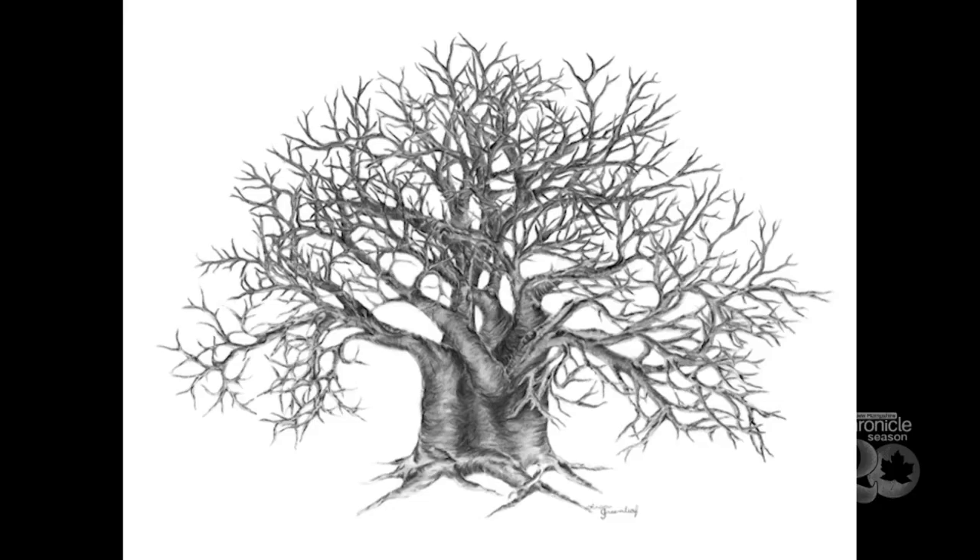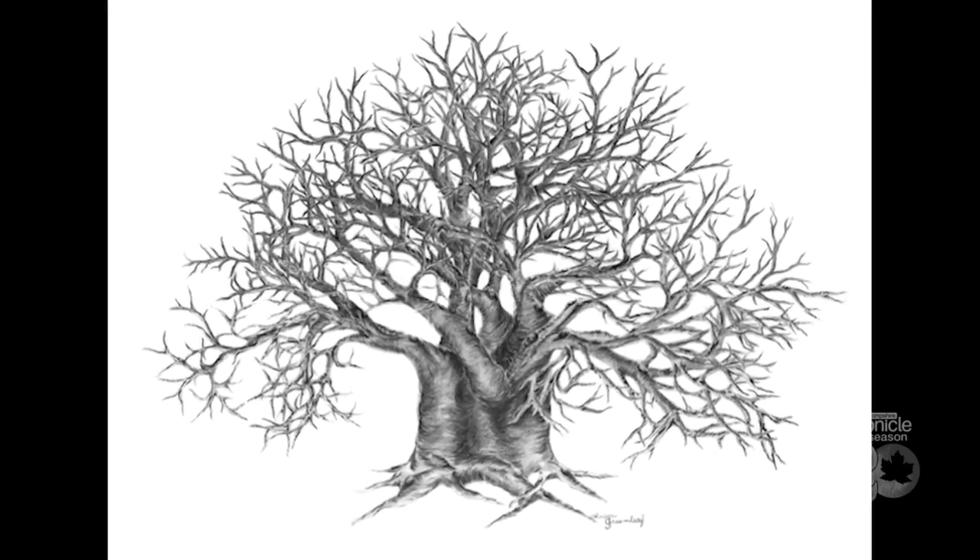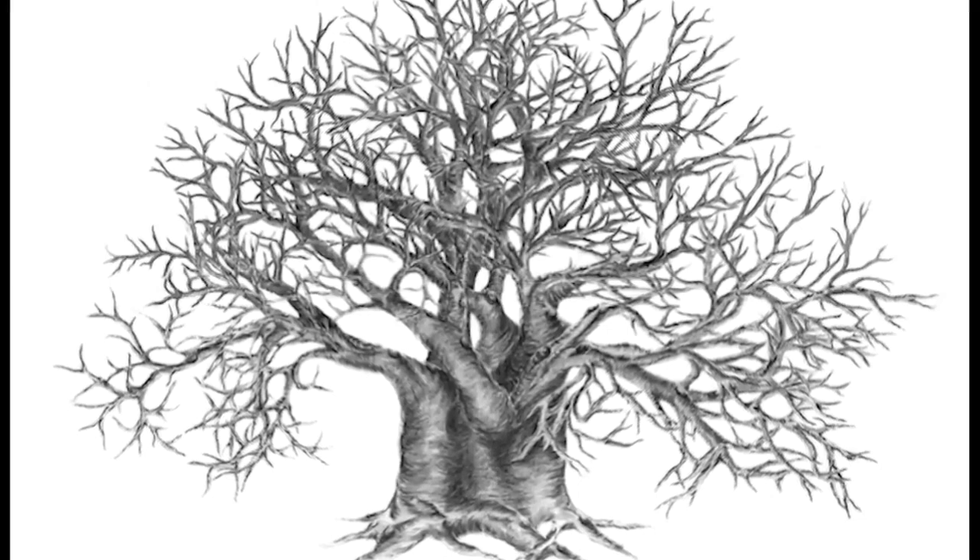Lisa drew the detailed tree when she was just 14 years old. 'I remember sitting in my dad's chair with this drawing board that I still have, and I just started at the roots and let it grow and grow, and all these branches came out, never knowing where it was going to end up.'